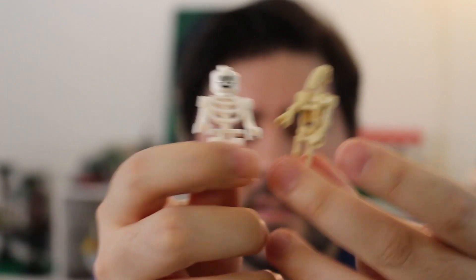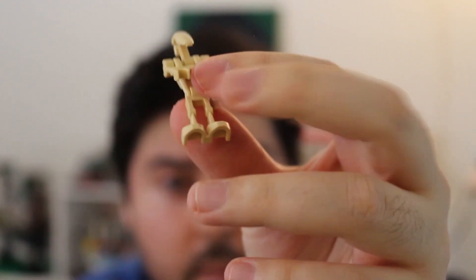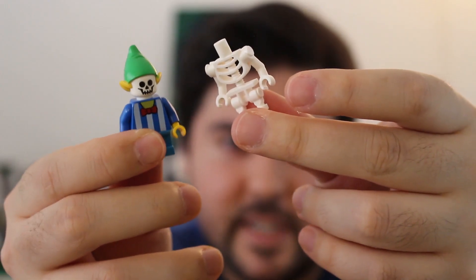What about skeletons and their cousins, the battle droids? Definitely not big figs, since they're pretty much the same size as a normal minifigure. But they are noticeably different, so what are they? The battle droids have a special little headpiece, but skeletons fit a regular minifig head.